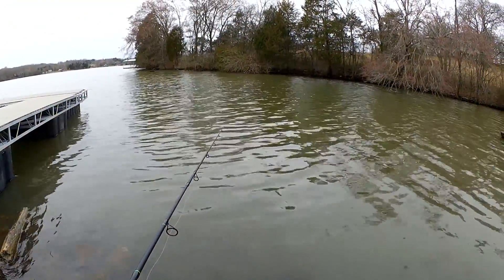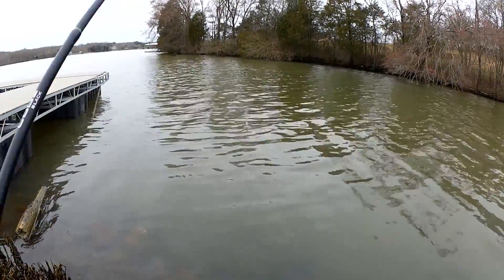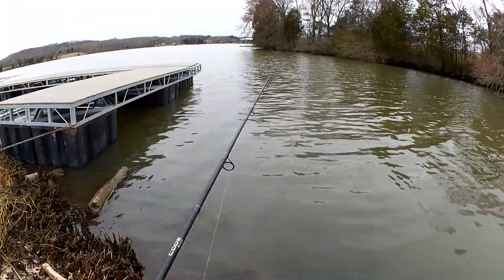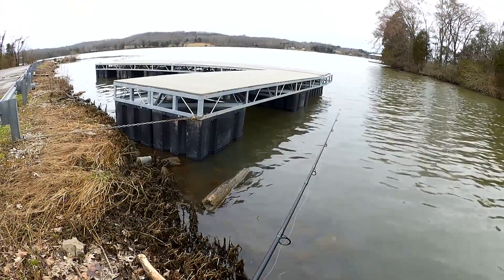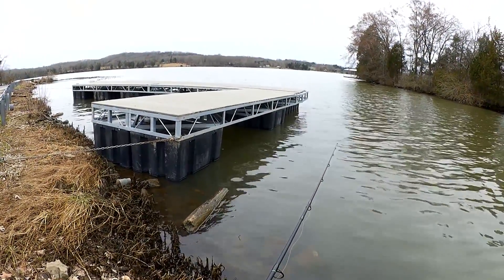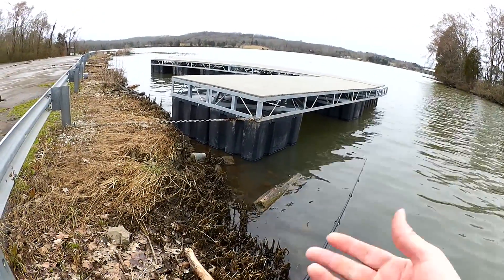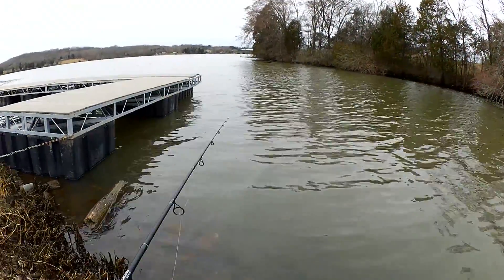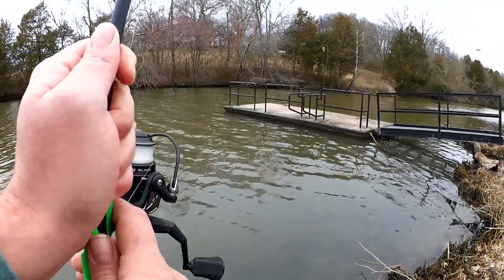Nothing on the first cast — that's not really a good sign. I'll keep trying though. Look at this dock; it was probably on shore for some repairs or something. I guess they left it here while they get ready to drag it out to whoever owns it. Let's try right over here by this dock.